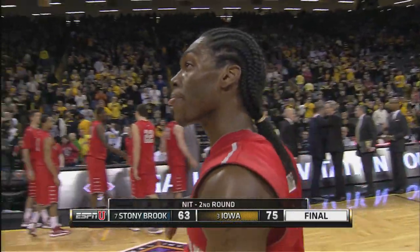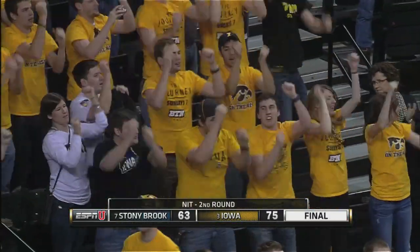Our final score here: Iowa 75, Stony Brook 63.